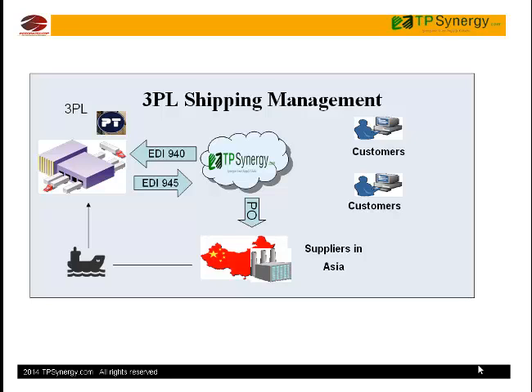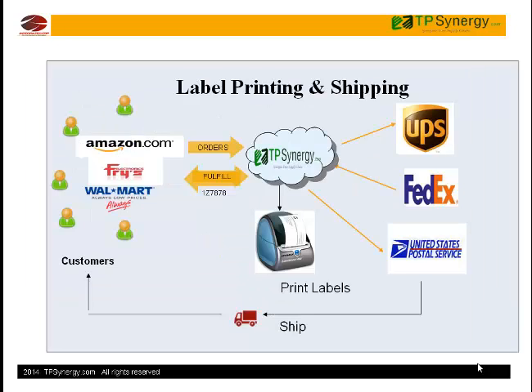Warehouse managers need not access your QuickBooks system, but can access TP Synergy to complete the shipments. TP Synergy also prints shipping labels directly from carriers FedEx, UPS, and USPS. Tracking numbers are sent to customers automatically.